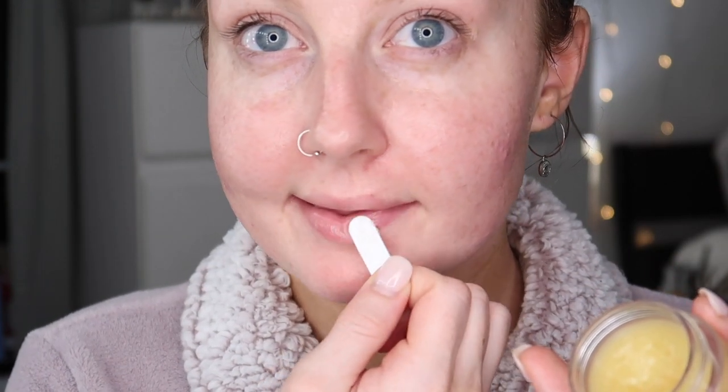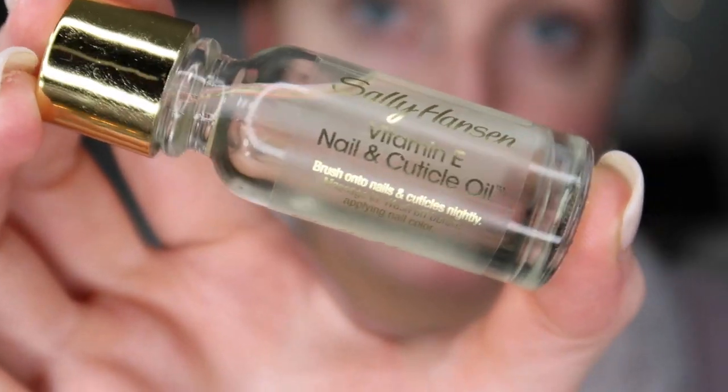Now I'm going in with the Glow Recipe Watermelon Sleeping Mask — it smells like watermelon Jolly Ranchers and it actually makes my skin so soft when I wake up. I use this as a moisturizing mask maybe once a week. Next is the Bite Beauty Agave Lip Mask, which stays on my lips and moisturizes them overnight — though Aquaphor does the same thing if you want a cheaper option. I'm also using Sally Hansen Cuticle Oil to soothe my dry hands, and finally The Ordinary Rosehip Oil, which I press into my skin — it's helped so much with dry skin over the winter.